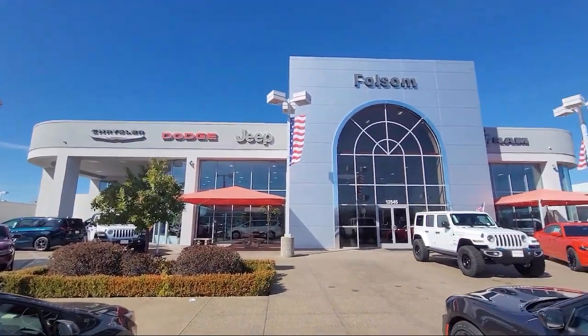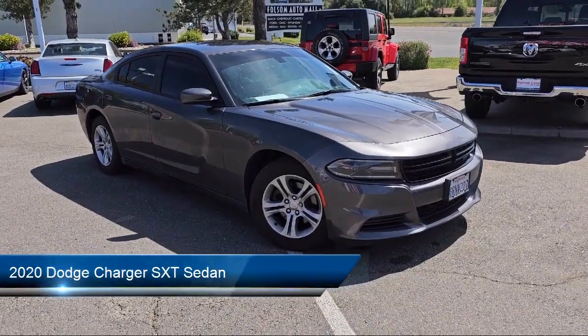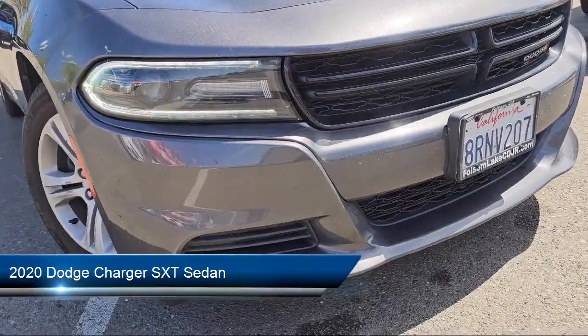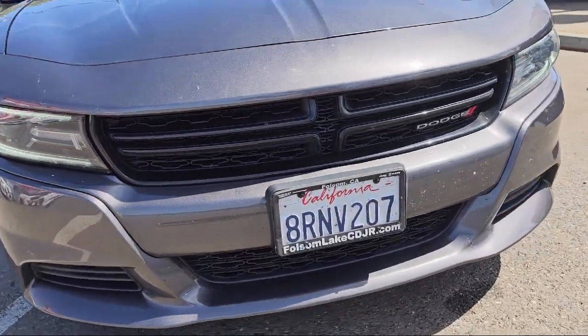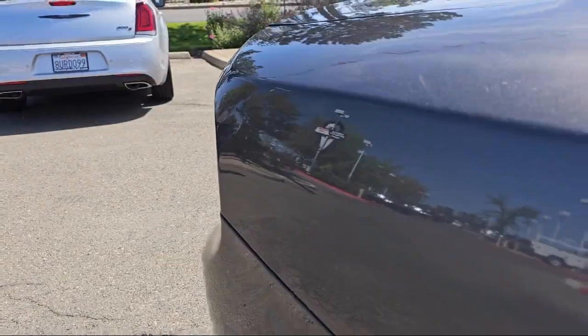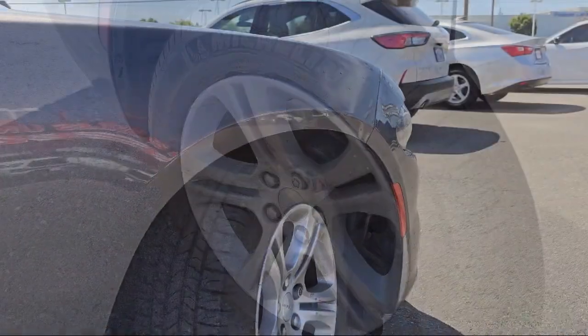Welcome to Folsom Lake Chrysler Dodge Jeep Ram, and here's a look at one of our great vehicles for sale. It comes equipped with Keyless Entry, Park View Rear Backup Camera, Apple CarPlay and Android Auto, Sirius XM Satellite Radio, Quick Order Package 2EG, Steering Wheel Controls, and Electronic Stability Control.